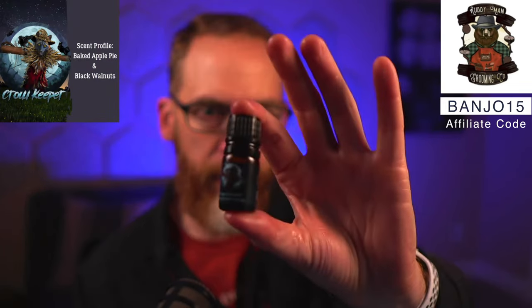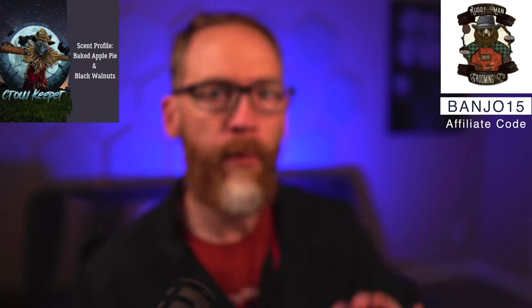One more brand new scent just released this past Friday — it's called Crow Keeper. It's black walnuts and baked apple pie. It's not too strong on the apple pie foodiness; the walnuts give it a nuttier, woodier, darker, heavier depth to complement the apple. It's more baked apple than apple spice — not too spicy, not heavy on cinnamon. I really enjoy it; I usually do better with apple scents than pumpkin spice.